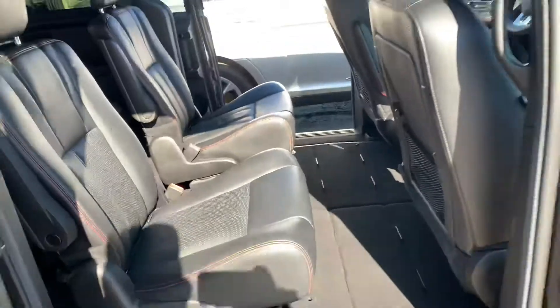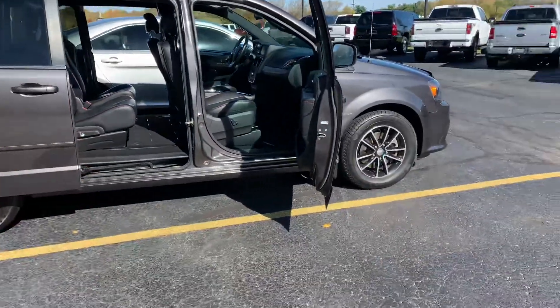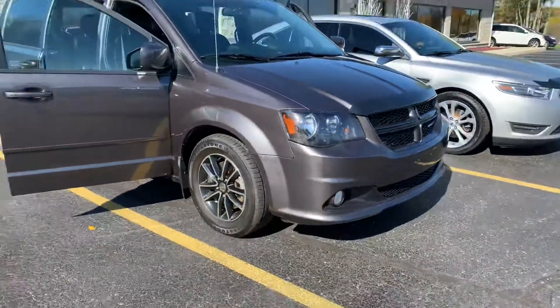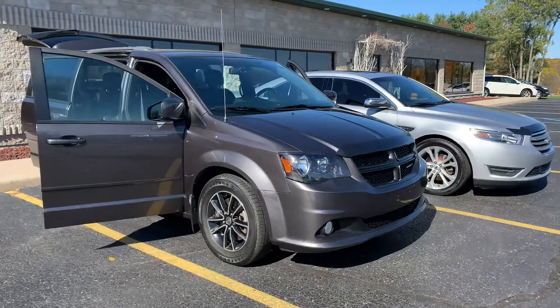I know what you're saying — it's a minivan. But they are so versatile. No door dings, no big scrapes, this thing is dialed in. Come and get it, it's not gonna last long. 2015 Grand Caravan RT — the real deal. Call us at 616-536-2405 or visit Komodomotors.com.